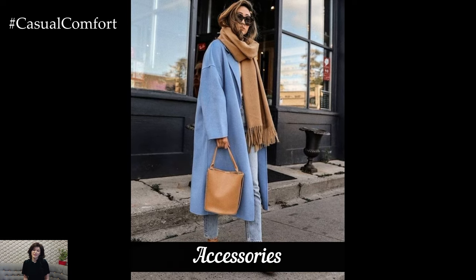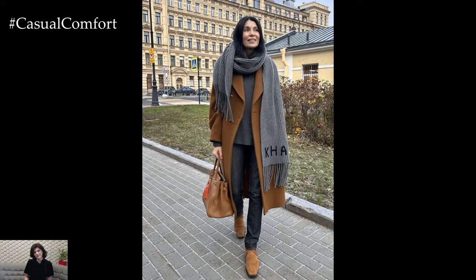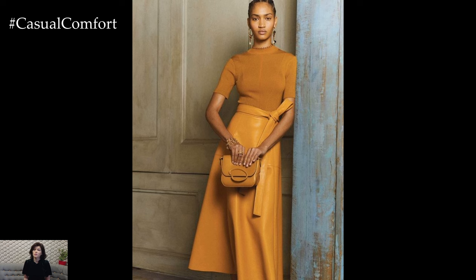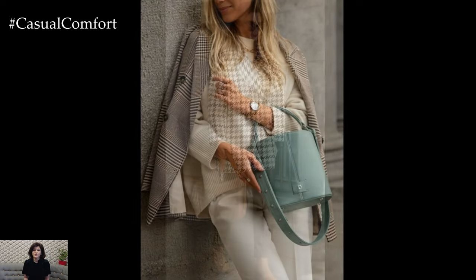Accessories play a crucial role in elevating your fall work outfits. A classic watch, a statement necklace, or a pair of stylish earrings can transform a simple ensemble into something special. For fall, consider adding a structured leather bag or a cozy oversized scarf — these accessories not only enhance your outfit but also add functionality and warmth. Additionally, shoes play a significant role in completing your look. Opt for comfortable loafers, ankle boots, or chic sneakers that are both stylish and practical for the office. Accessories allow you to experiment with different looks and keep your outfits feeling fresh and dynamic.